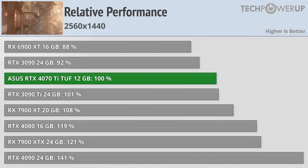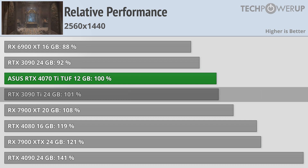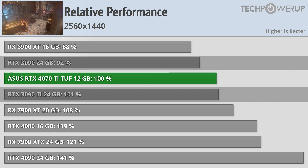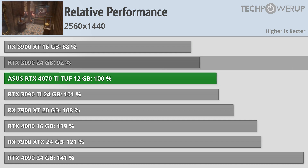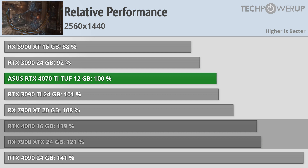Moving down into 1440p, we are now a little bit tighter since we are CPU limited in a number of scenarios. Now the 4070 Ti is about tied with the 3090 Ti and about 8% faster than the 3090. It didn't make up much ground on the 7900 XT though, with it now being 8% faster, while the XTX and the 4080 are about 20% faster.